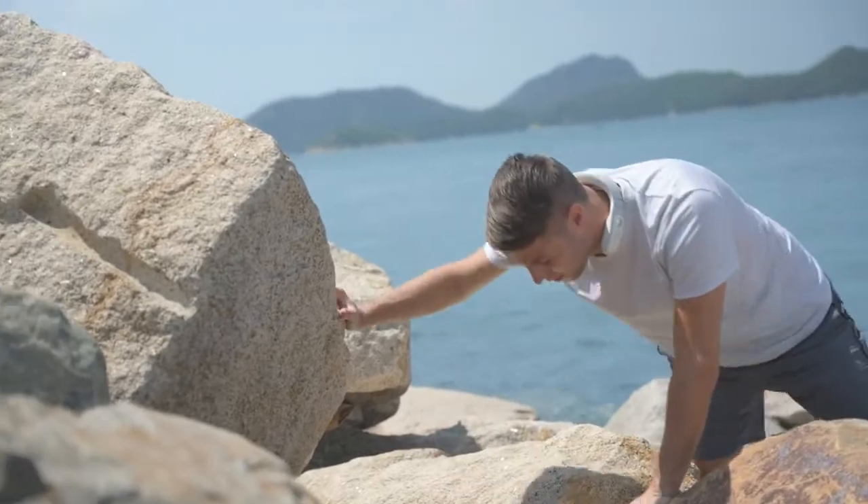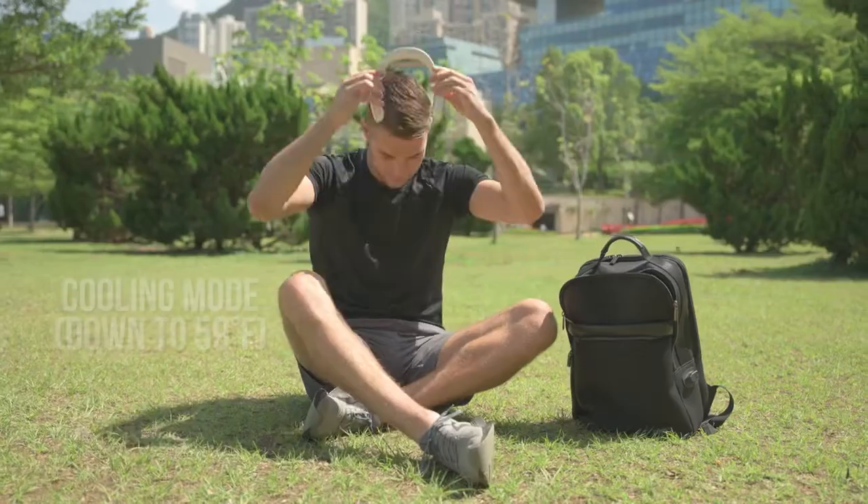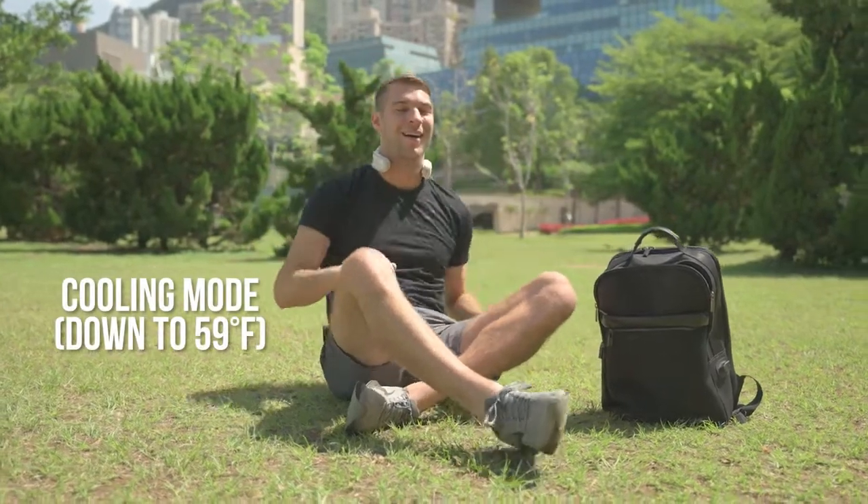Kula is relatively lightweight, so whether you're rock climbing, running, or even enjoying a picnic in the park during the hottest summer months, you no longer need to worry about dripping sweat.